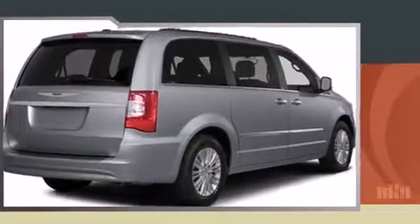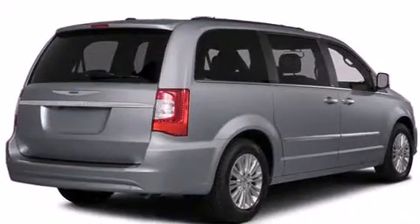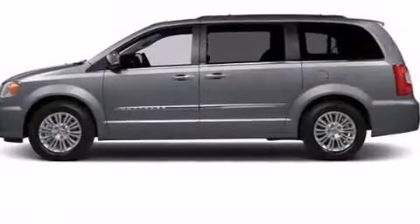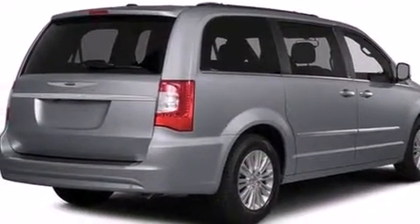Chrysler infused the interior with top-shelf amenities such as a built-in garage door transmitter, a power lift gate, and remote keyless entry. Features such as automatic climate control and leather upholstery prove that economical transportation does not need to be sparsely equipped.